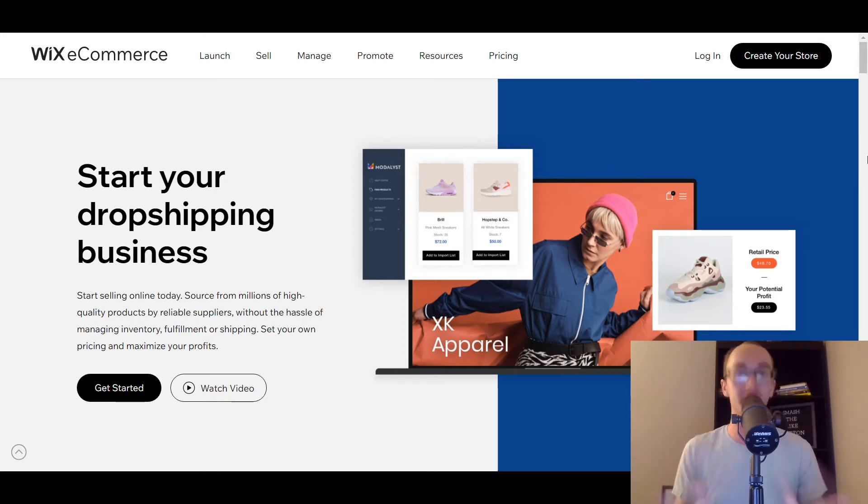First off, if you're just getting set up with Wix, be sure to check the links down in the description box below, where you can follow along through all the different dropshipping apps, companies, and dropshipping suppliers. I'll have them all listed out with links to each of the websites as well — some of which may be affiliate links. Full disclosure there. Without further ado, let's go ahead and jump into the list.